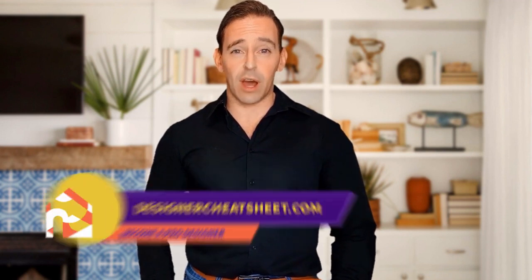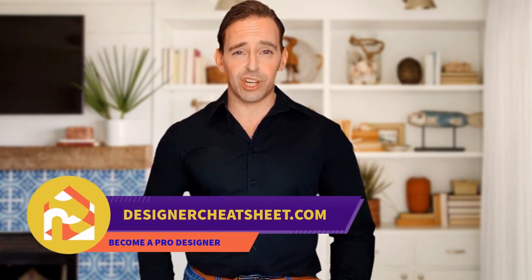Do you want to design your space like a pro? We have developed a document containing all the important information you need to know before designing your house. Grab yourself a free copy on our website, designacheatsheet.com.